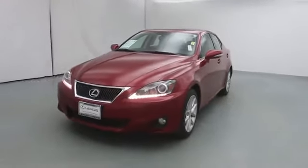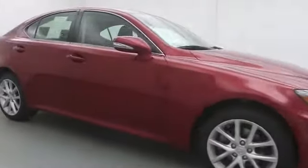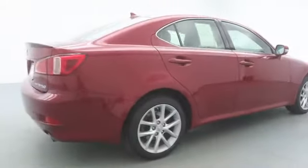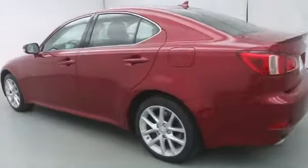The 2011 IS250. An interior and exterior design inspired by the world of competitive racing, the IS250's authentic performance and style are the hallmarks of this classy luxury sedan. This vehicle has less than 50,000 miles. Here are some of this vehicle's great options.